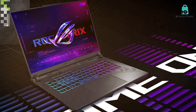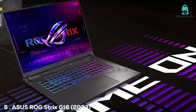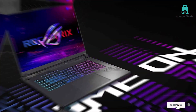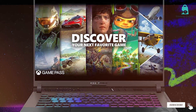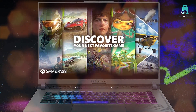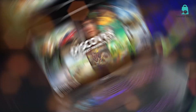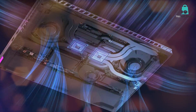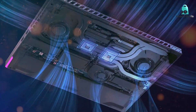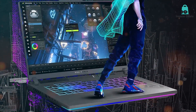Last but definitely not least, at number 5, we have the ASUS ROG Strix G16, the 2023 model. This laptop is a glimpse into the future of gaming. It has an elegant design with customizable RGB lighting that will make you the envy of your friends. This device doesn't just look good — it performs exceptionally well too. Under the sleek exterior, it houses a 12th Gen Intel Core i9 processor and NVIDIA GeForce RTX 3080 GPU, making this a gaming laptop fit for the gods.